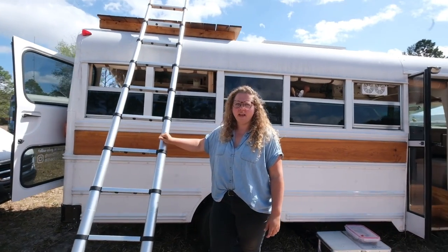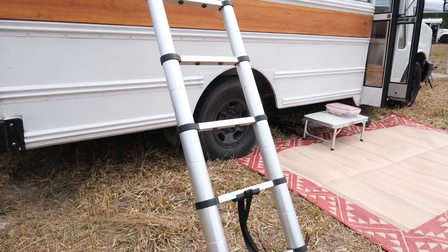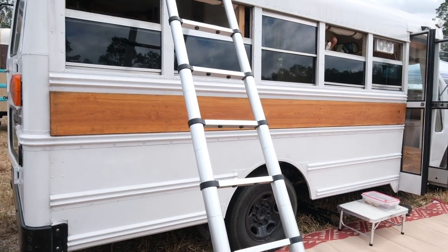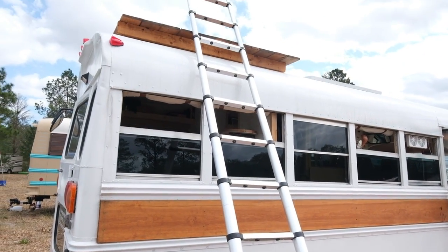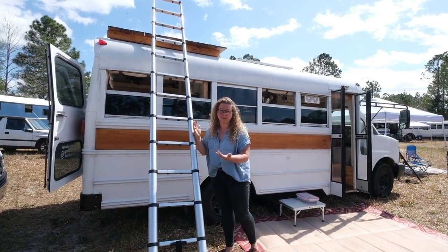So this is just a telescopic ladder. I found it on Amazon, and if you are willing to spend the time to search for a deal, you can find them. This is normally like a $200 ladder, but I got it because the box was damaged for 44 bucks — can't beat it.